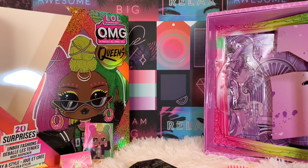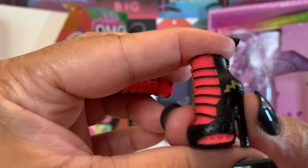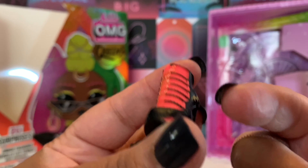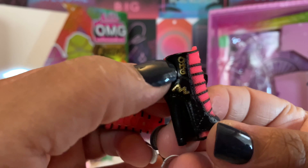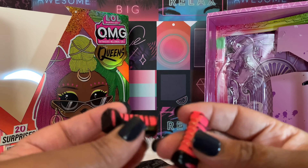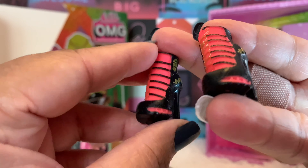Then we have her shoes — size six and a half as always. The little heels say 'sway to the beat' because her name is Sways. Her shoes are so cute — they're like tennis shoes and heels at the same time. Gold laces, black stripes down the side, gold detailing on both sides that says OMG, and they've got air bubbles in there. They always go all out with these dolls and their accessories.